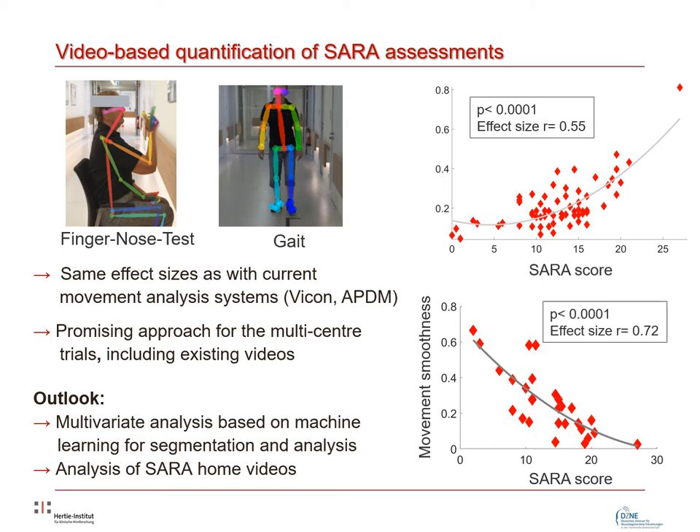Based on the extracted skeletal movements from gait video footage, we identified features revealing significant correlations to the SARA score, including step width variability, lateral body sway, and arm swing. Analyzing the nose-finger test, movement smoothness and jerkiness revealed significant correlations to the SARA score with a high effect size of 0.72.